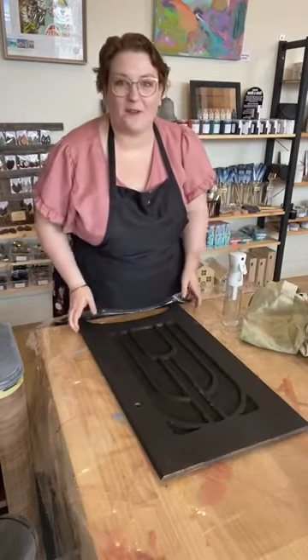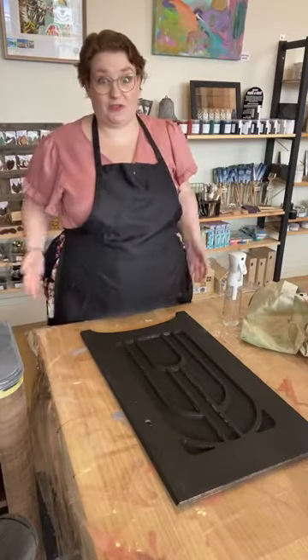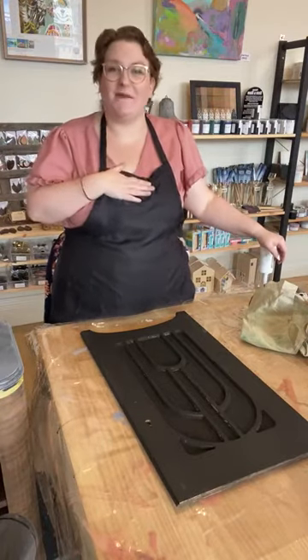Hello everyone. Happy Friday. So we're just going to jump straight in. For those of you who don't know who I am,